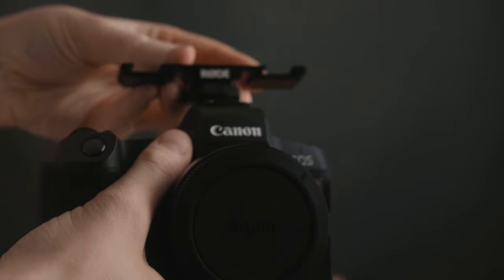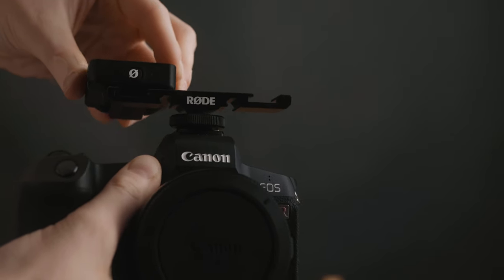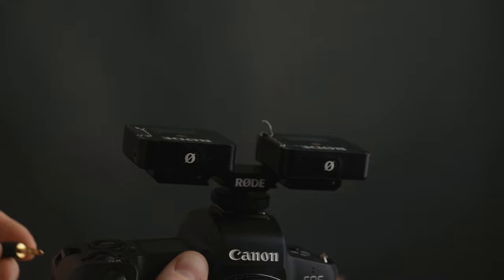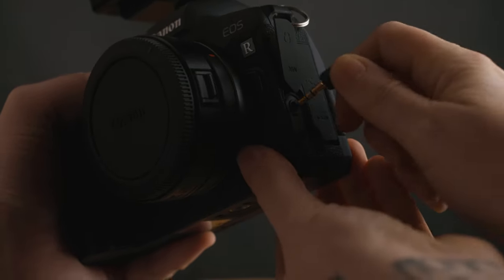Rode came out with this really cool dual cold shoe adapter — I think it's called the SL1 or something. It's two parts: just a piece of metal with two cold shoe mounts. You stick it right in your hot shoe and tighten it down. Now I can stick both my receivers on here — so I have bride and groom both mic'd. Then this cord splits it so I can record with one cord into my mic jack with two mics going into one camera, which is an absolute game changer. Otherwise you'd need another camera rolling constantly with someone watching it.